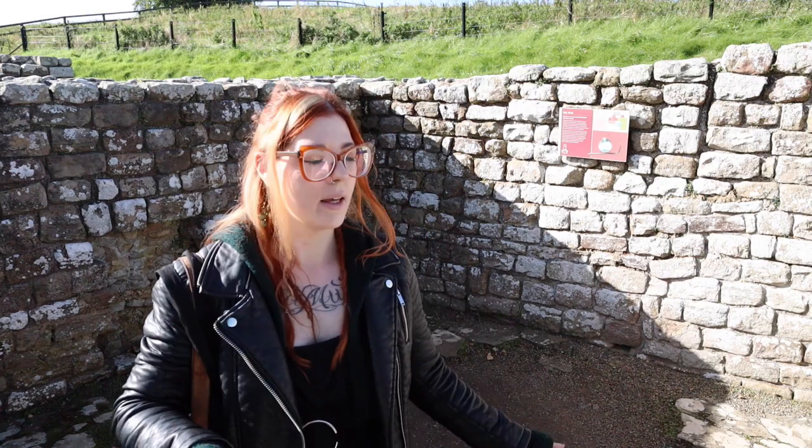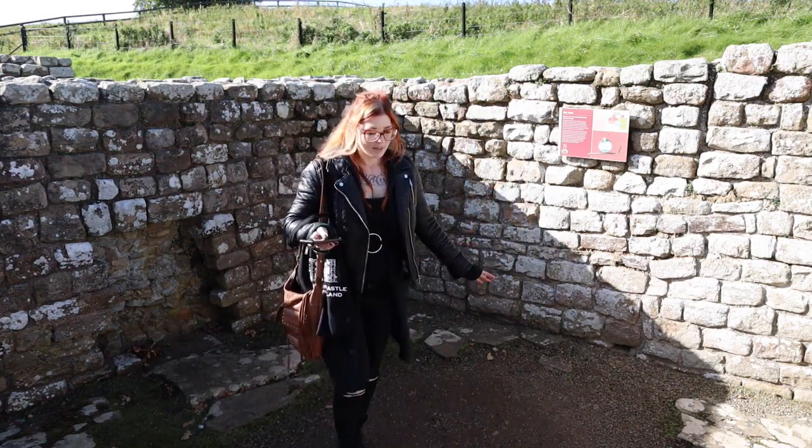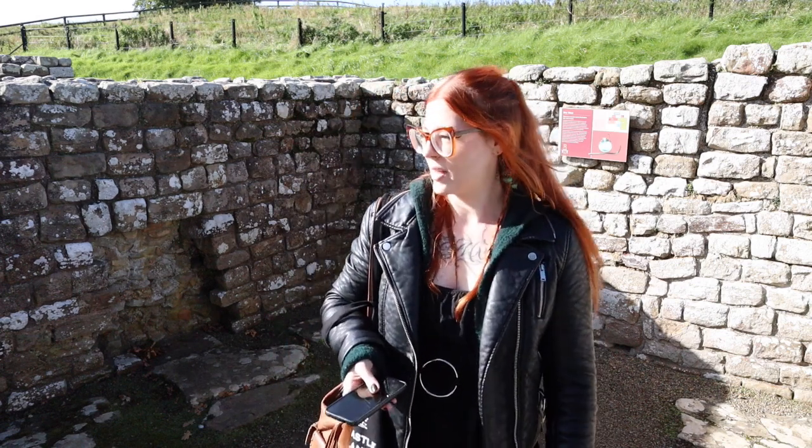I'm standing in what would have essentially been a steam room in this ancient Roman bathhouse, just off of the river Tyne. All of the foundations of the structure are so well-preserved, and they have reconstructions showing what things would have originally looked like. It's just crazy that you can stand in this bathhouse.